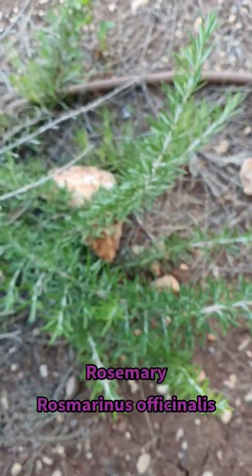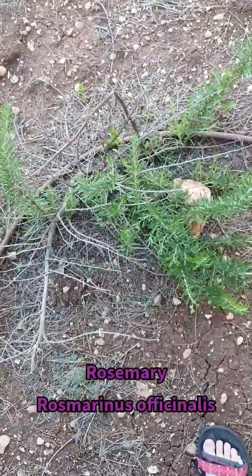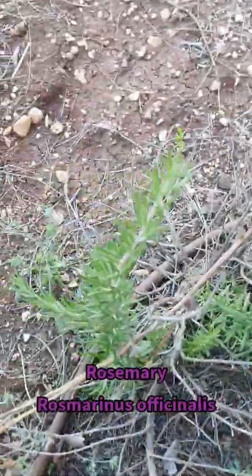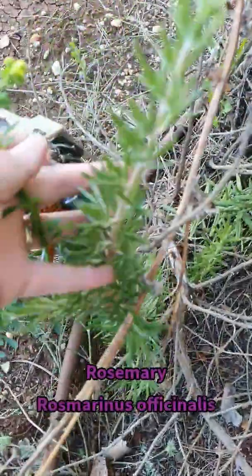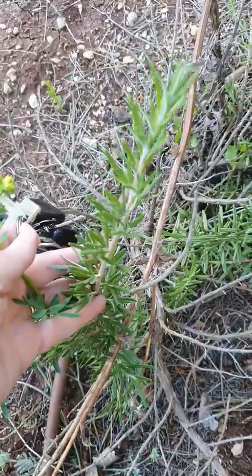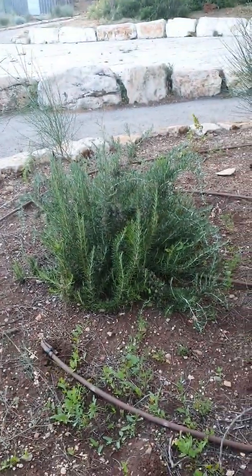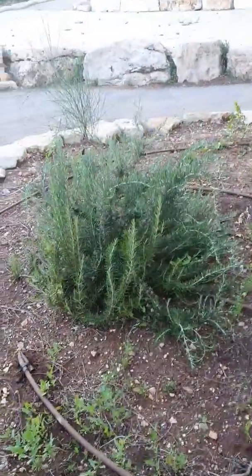I just wanted to show you one other cool thing: next to the Rue was this rosemary, which I've already showed you, but this is a different variety. And look at this — it's just such a lush plant. The leaves are just so lush and soft and big. It's just big and lush.